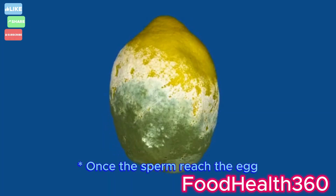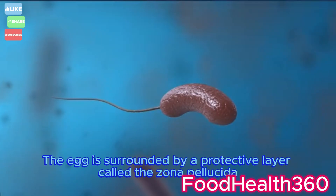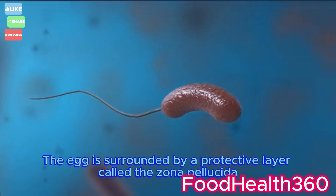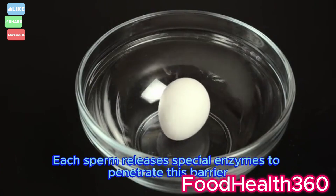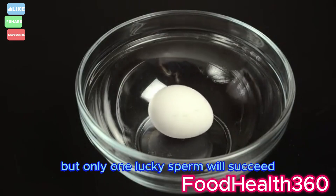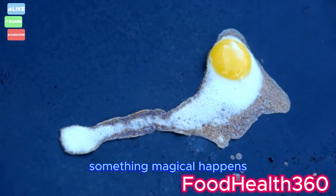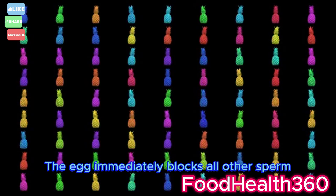Once the sperm reach the egg, the real challenge begins. The egg is surrounded by a protective layer called the zona pellucida. Each sperm releases special enzymes to penetrate this barrier, but only one lucky sperm will succeed. When it finally enters, something magical happens — the egg immediately blocks all other sperm.